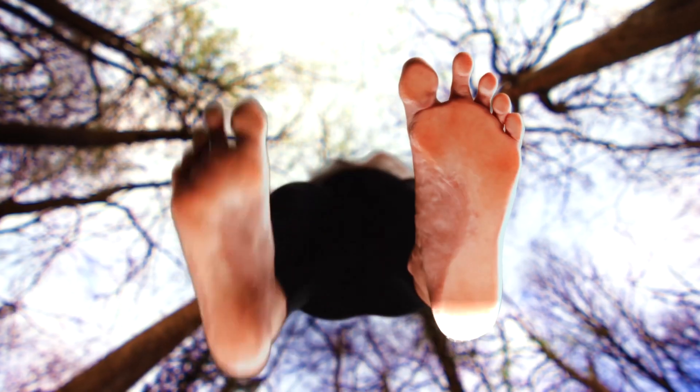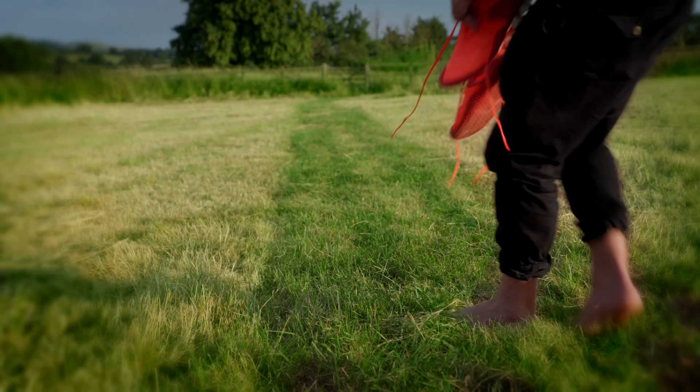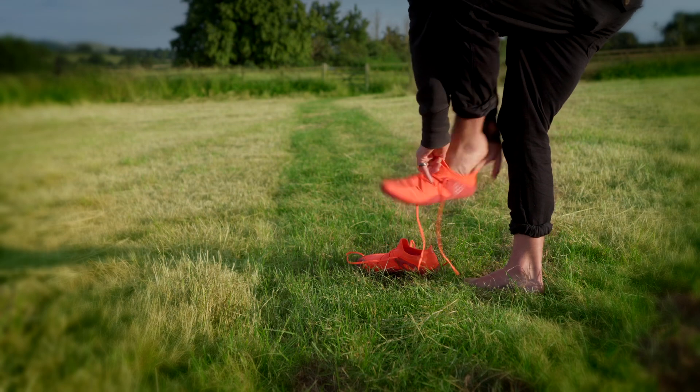10,000 years ago, humans made footwear person by person, foot by foot, from local materials. 10,000 years later, we're using technology to do the same thing. We believe the future is footwear made locally for individual feet — not shoes that are bad for human health and destined for landfill.